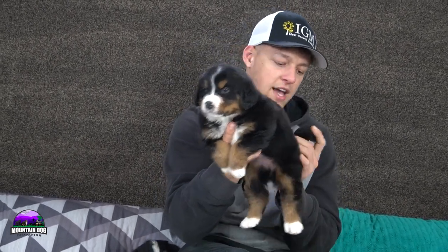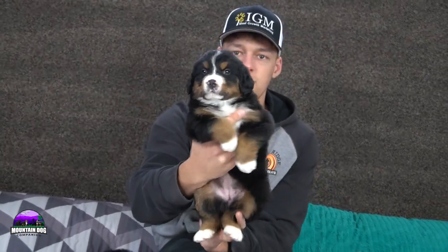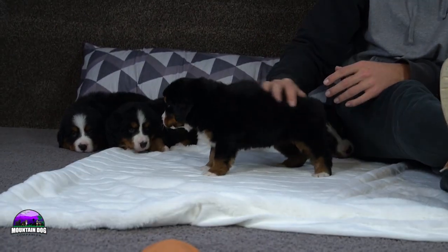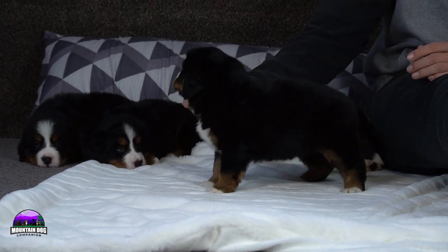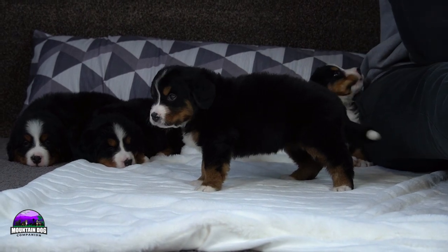Next is Jada, the smallest girl. Jada is the most energetic in the bunch — very outgoing, super sweet. She has beautiful markings: a little more of the tippy toes covered in white, tan coming down, a white chest, a nice tuxedo look, a nice stripe between her eyes, nice tan points, socks on the back, and a white tip tail. Even though she's the smallest, she is not the runt of the litter by any means.